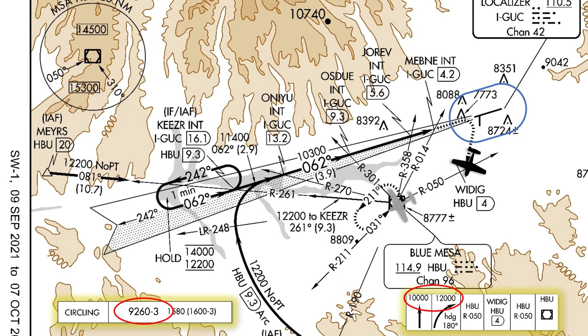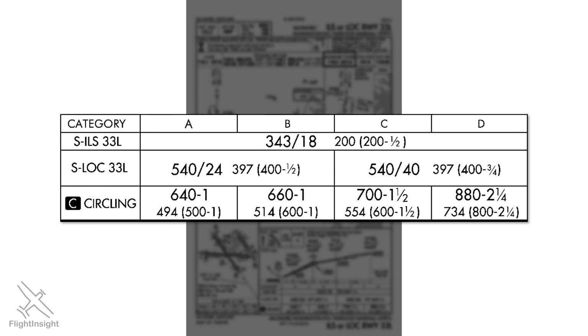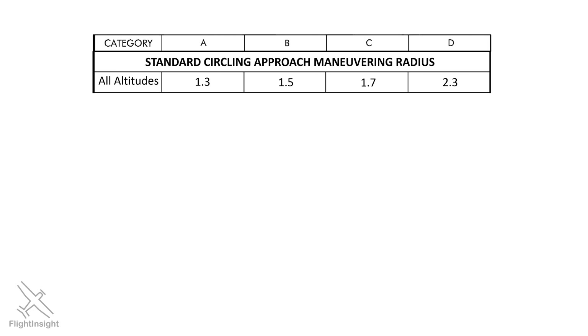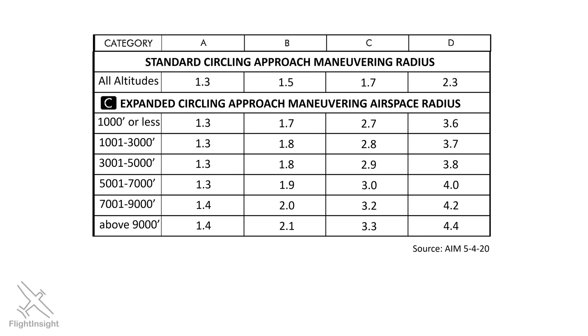Circling to land involves maneuvering at dangerously low altitudes and poor visibility, so for years the industry was lobbying the FAA to expand protected areas for circling. In 2012 they created expanded circling approach airspace radii and began applying these expanded requirements to existing approaches. You can see if the approach you're flying has these expanded protections if next to the circling minimum section you see a C in a black square — what's called a negative C. Let's compare: for standard circling protections, radii for four categories of aircraft are fixed regardless of what altitude the circling MDA is. For the expanded radii, a distinction is made on what the circling MDA is for a given approach, and the distances are significantly longer, especially for the faster CAT C and D aircraft.